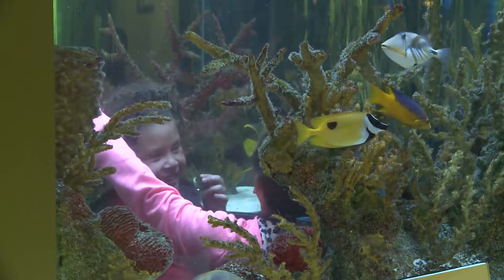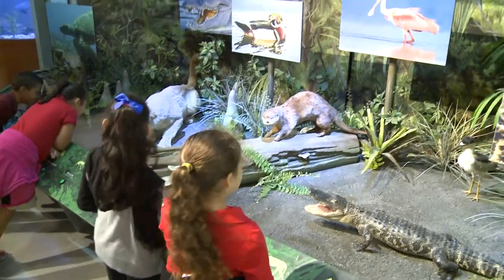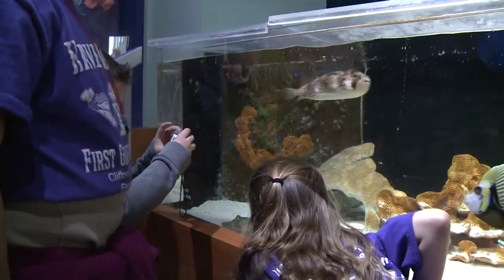The different habitats take you through the depths of our coral reefs and interpret Florida's diverse ecosystems of the Everglades, coral reefs, Gulf Stream, and the open ocean.